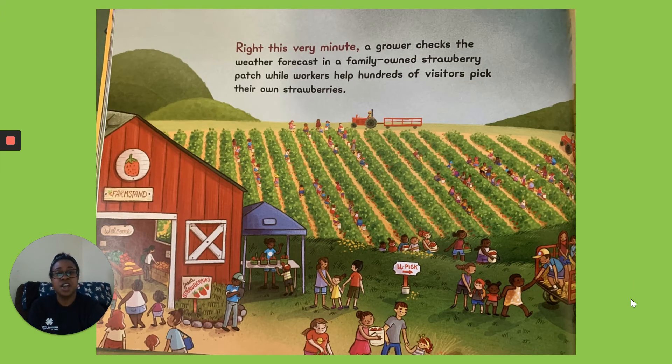Right This Very Minute. A grower checks the weather forecast in a family-owned strawberry patch, while workers help hundreds of visitors pick their own strawberries.